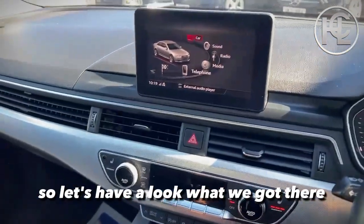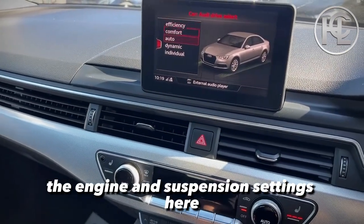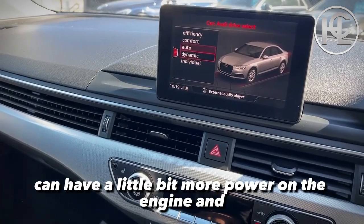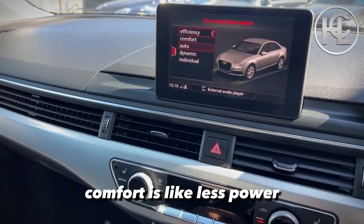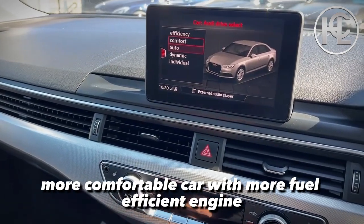So you've got your car settings there where you can adjust the engine and suspension settings. Dynamic and Individual are more like Sport and Sport Plus, where you can have a little bit more power on the engine with different suspension for better handling. Efficient and Comfort modes offer less power, a more comfortable ride, and a more fuel-efficient engine.